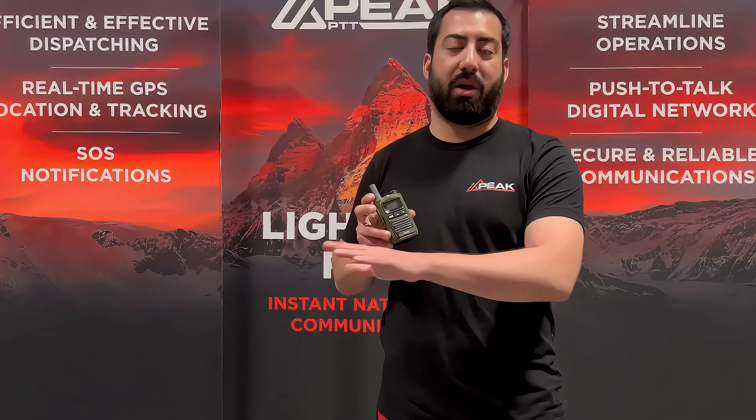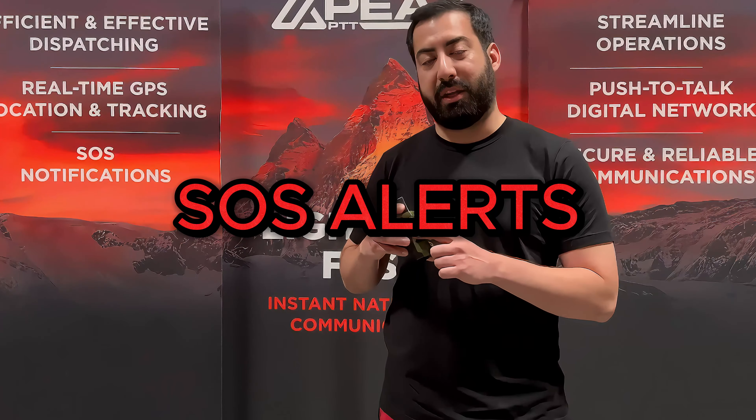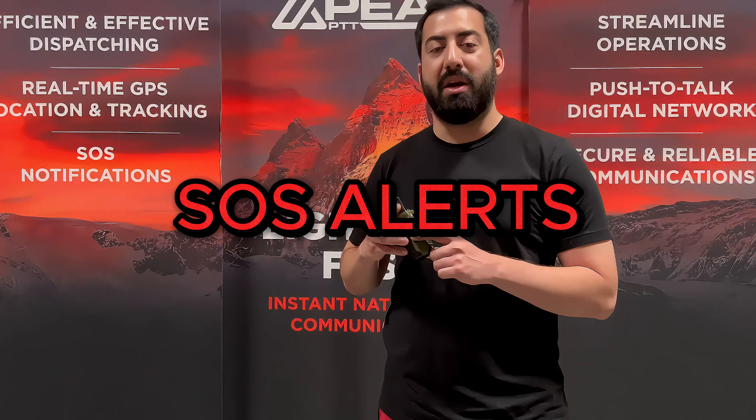All transmissions from and to this device are encrypted end-to-end using AES-256, which is the same encryption the U.S. government uses across all of their networks. For safety, we've also included an SOS button allowing any individual user to send out an alert in the event of danger or an incident.